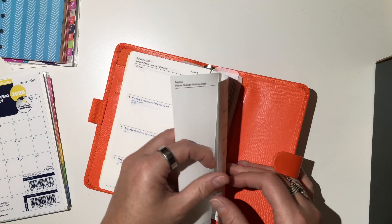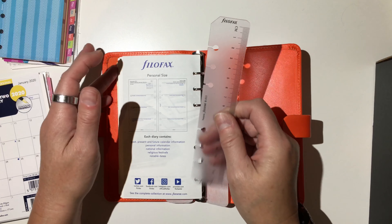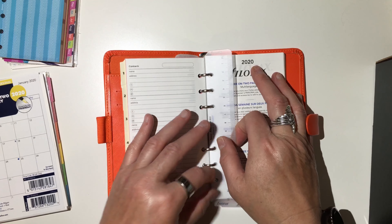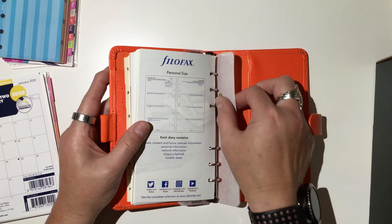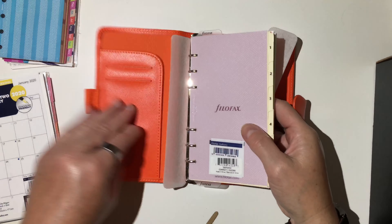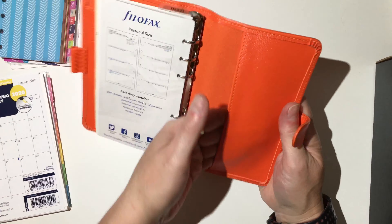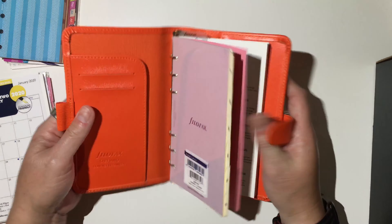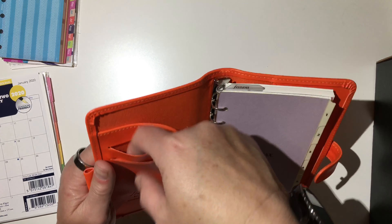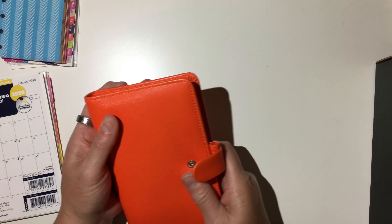And then you've got some note pages at the back, and then you've got the Filofax little page marker ruler, which I do enjoy. I have several of these. You've also got a pocket there, a side pocket here, and then two card pockets there.